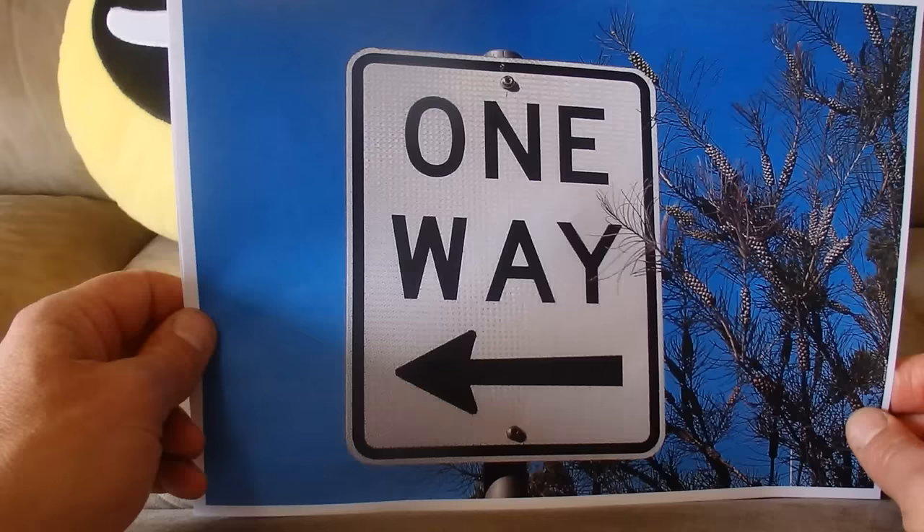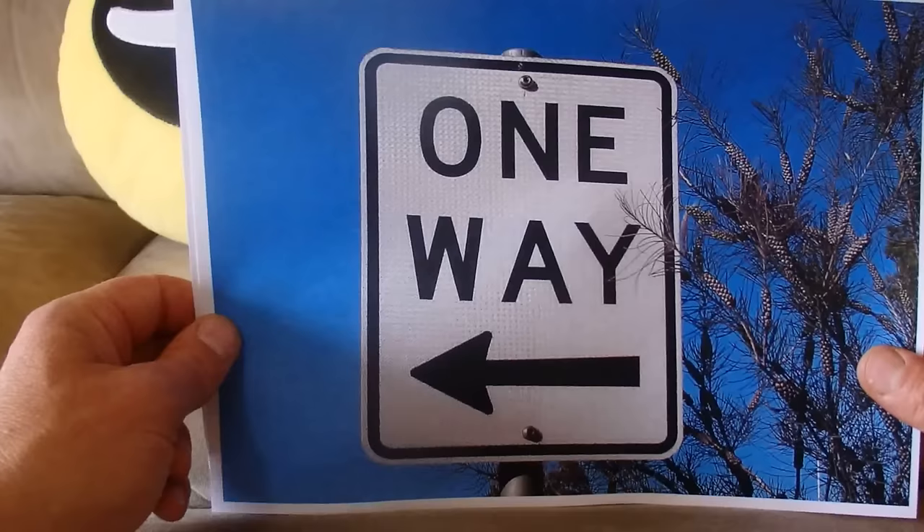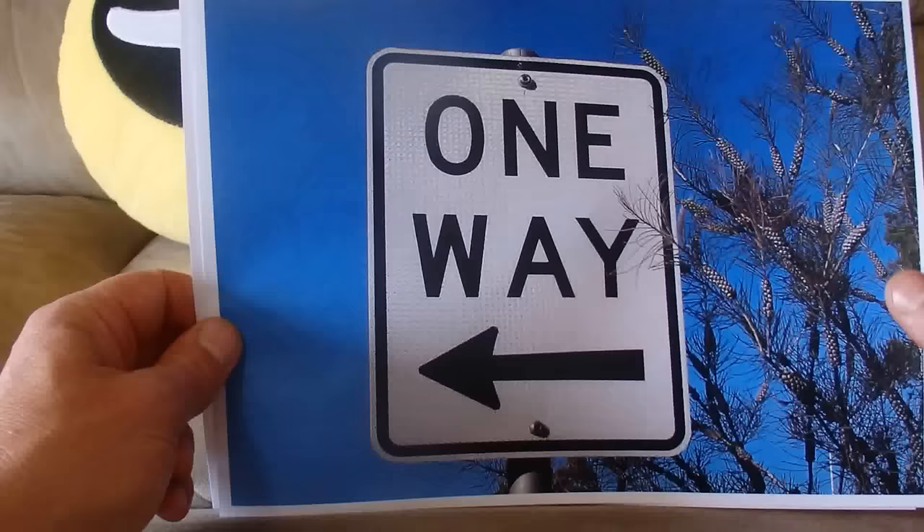This is another one way sign, taken in Parramatta Park as well, and it's one way to the left.